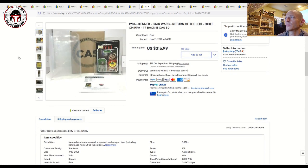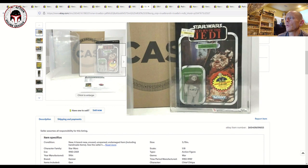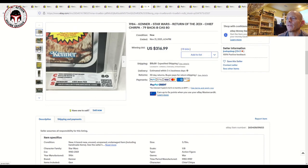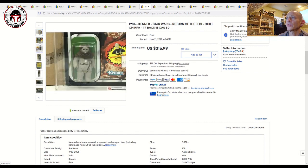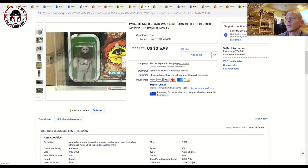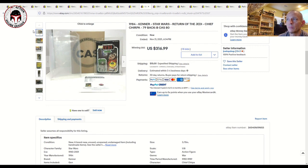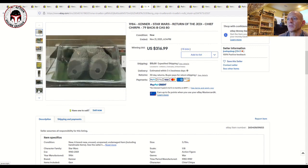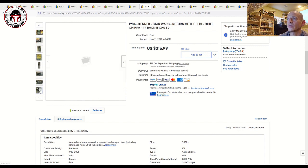Another one Jeff's Collectible Empire had: this was a 79-back B with the Anakin Skywalker offer, nice clear blister, graded CAS 80 with sub-scores 80/85/85. That one sold for $316 plus $15 shipping, and it was unpunched too. These U.S. Return of the Jedi card backs with clear blisters are really hard to find, so I think it was worth every penny — a pretty fair price if you're an Ewok collector.